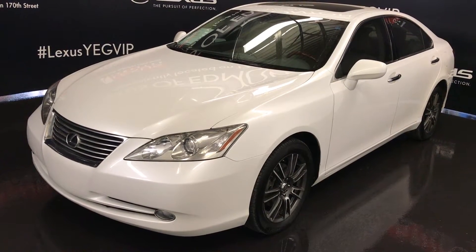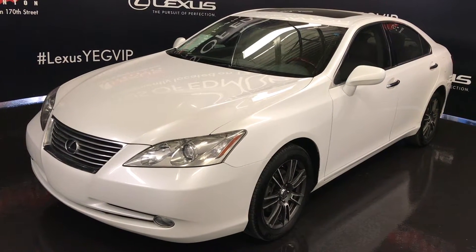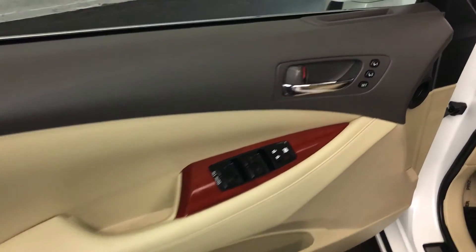We're looking at a pre-owned 2008 Lexus ES 350. Front wheel drive, white exterior, cashmere leather inside with wood trim, four-door, five passenger, with driver and passenger seat memory.